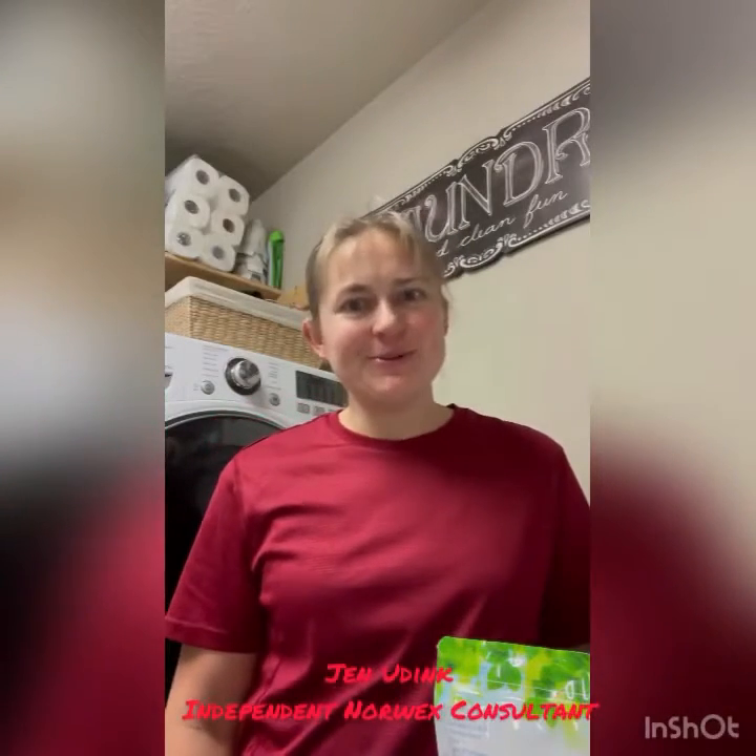Hey guys! Welcome to my laundry room. I wanted to share with you some of my favorite Norwex items to have in my laundry room.